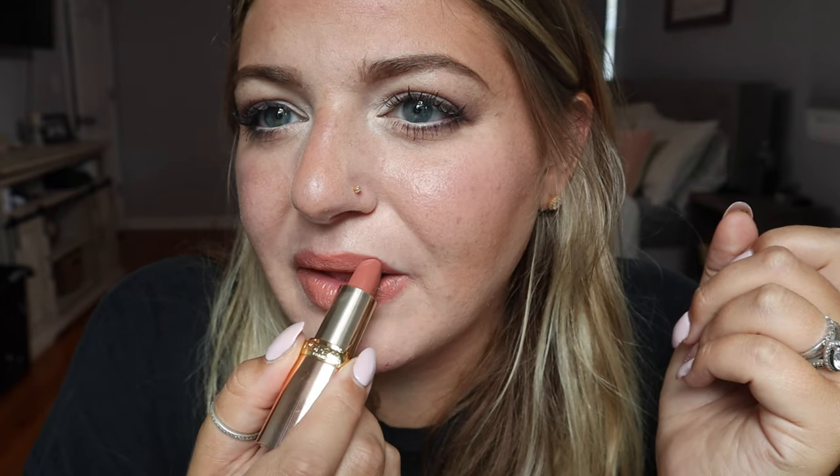It's so creamy and it smells so good - it's got almost like a floral smell, not super overpowering, kind of sweet. I love the smell of lipstick. So there is the finished look.